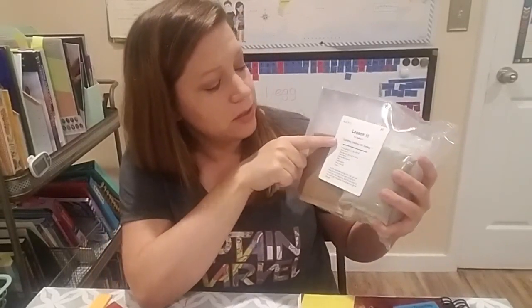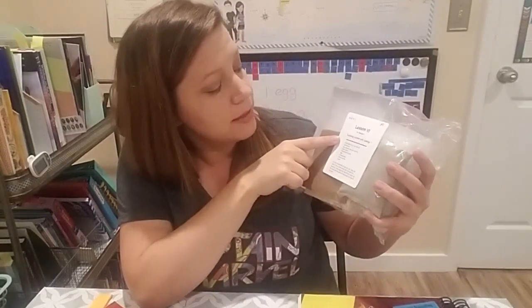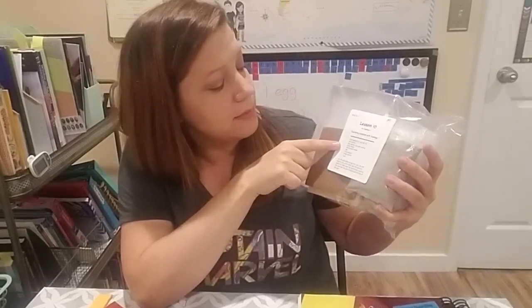It will tell you on the sticker for each lesson what's involved and if you need anything else from your house. For lesson 10, they've included a small glass jar with a lid, some cardboard, a bug display box, clean sand, disinfectant wipes, a nail, a cheesecloth, small boards, and cups.